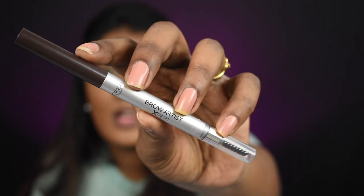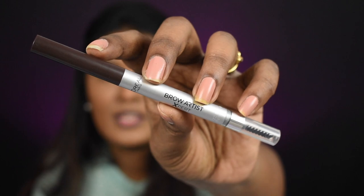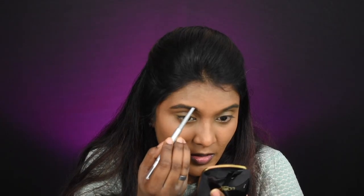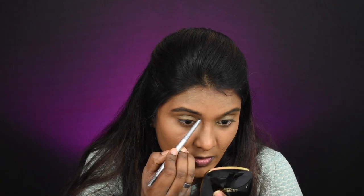Now I'm done setting my face. For eyebrows I'm using the L'Oreal Brow Artist Expert Eyebrow Pencil, which has the product on one end and a spoolie on the other. It's very smooth — not waxy at all, glides very smoothly, and is very pigmented so one stroke is more than enough. I think I'm in the shade Dark Brown. I'll put all links in the description box.